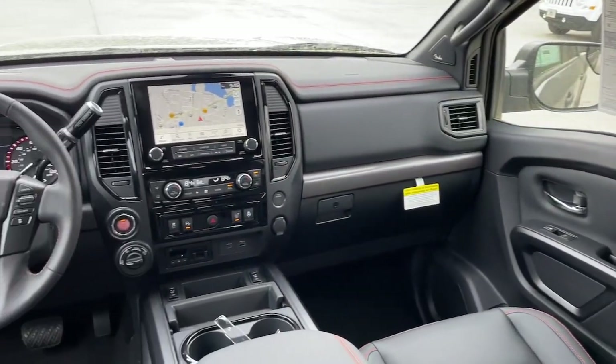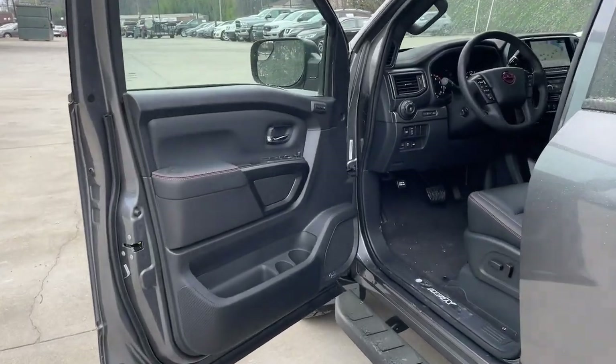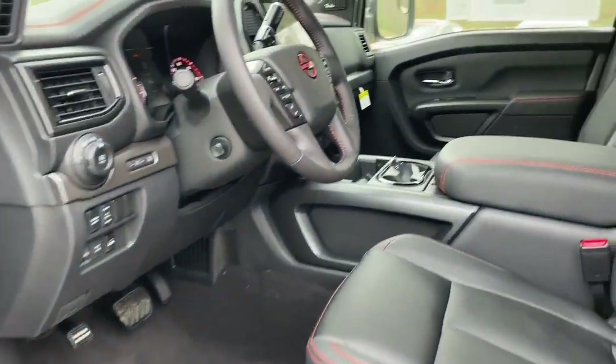This luxurious Titan offers the best of both worlds. Our team will give you an outstanding test drive experience. Stop in today.